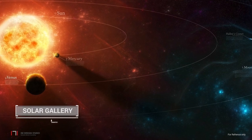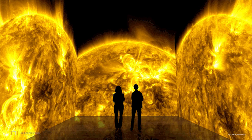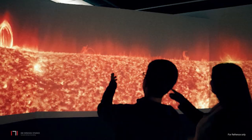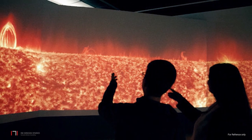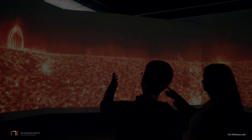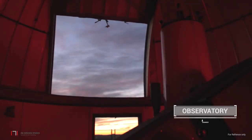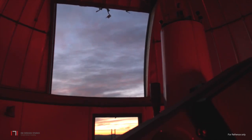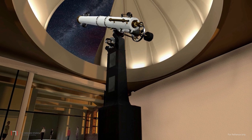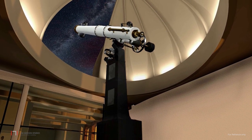From here, visitors go to the solar gallery depicting various solar phenomena and the effects of the sun. The gallery will also include a fixed assembly solar telescope, and one will be able to observe the projection on a digital screen. The last stop will be the observatory with a retractable dome — a truly out-of-this-world experience — where one will be able to see the stars, planets and other distant worlds.